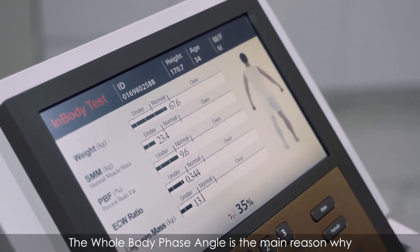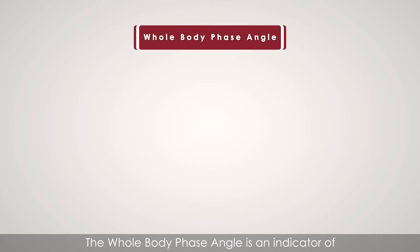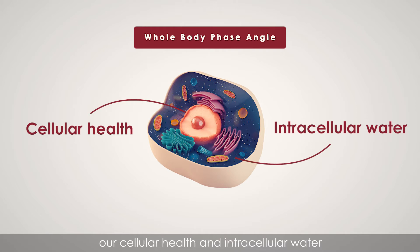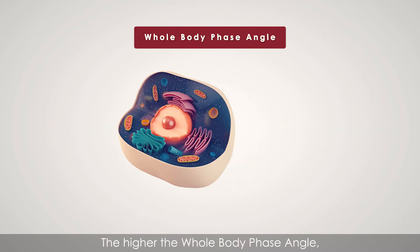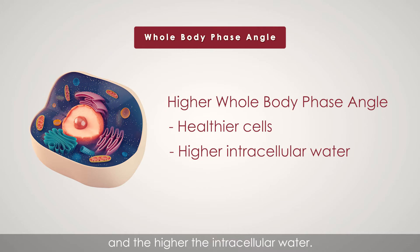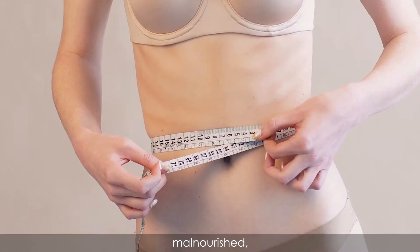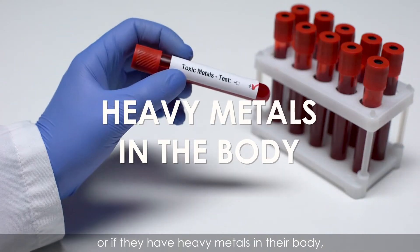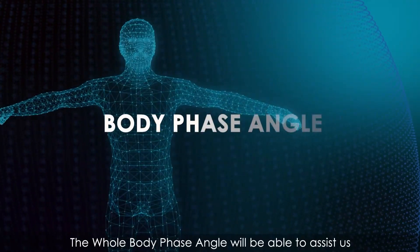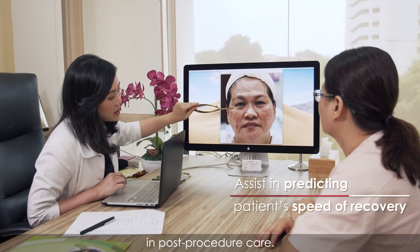The whole body phase angle is the main reason why we selected to work with the InBody 770. The whole body phase angle is an indicator of cellular health and intracellular water to assess the patient's health conditions. The higher the whole body phase angle, the better the cell health and the higher the intracellular water. When patients are not having enough sleep, are dehydrated, have inflammation, are malnourished, or have heavy metals in their body, the whole body phase angle will be lower than their biological age. The body phase angle assists us in the prognosis of patients' speed of recovery in post-procedure care.